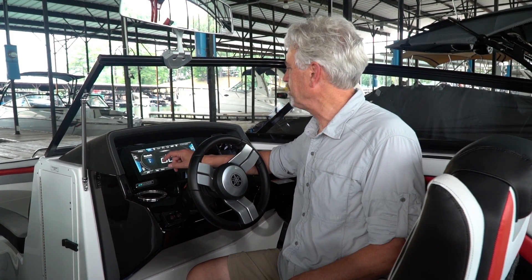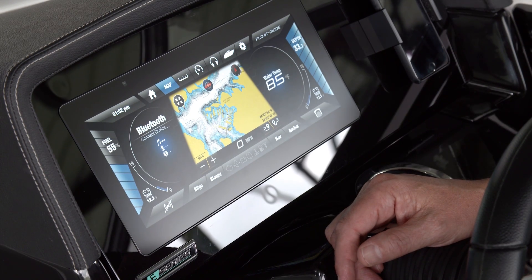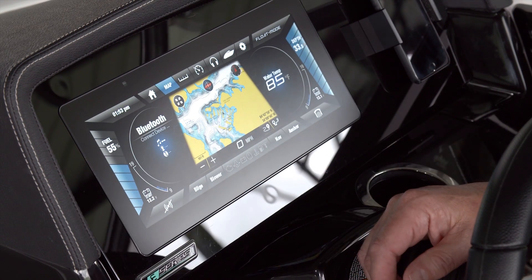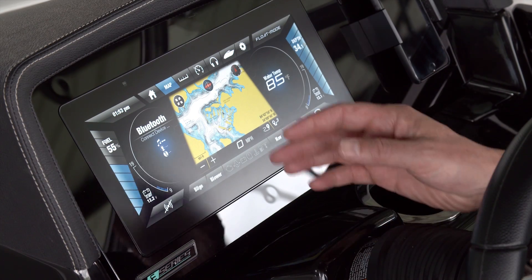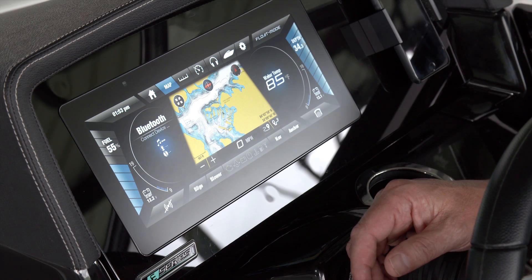The information categories are organized with tabs at the top of the screen. The first opens a full-featured GPS-enabled nautical chart. Our boat position is indicated on the chart, and it can be programmed to lead us to a destination or to leave a trail of breadcrumbs showing us where we've been.